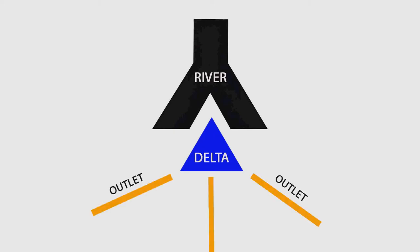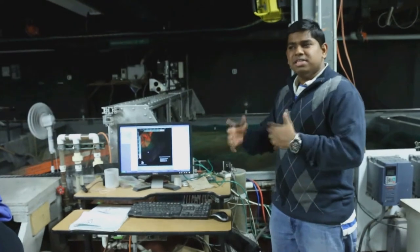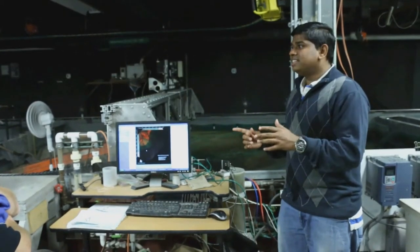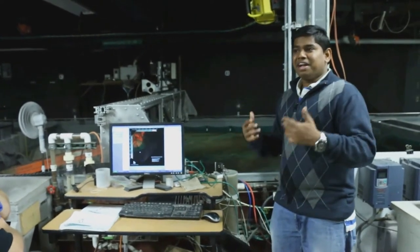A delta is a triangular mass of sediment deposited at the mouth of a river, usually having several outlets. Rivers going into the ocean carry a lot of sediments with them. We typically build additional structures to the side of river channels to prevent flooding, but unknowingly we are preventing sediments from getting into the ocean. These sediments come all the way close to the delta and are dumped there, and just because of the sheer addition of mass, the delta is sinking.